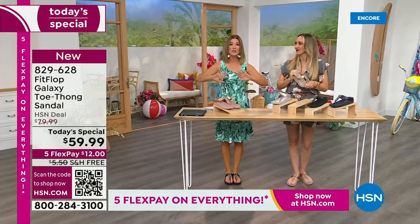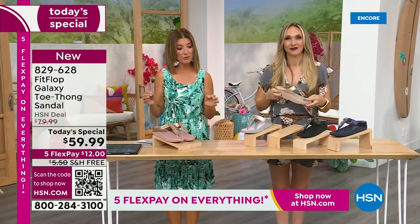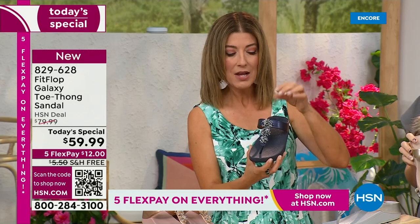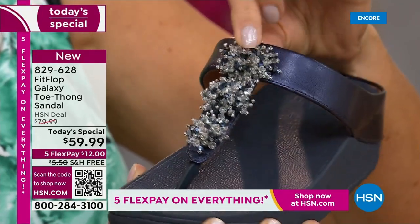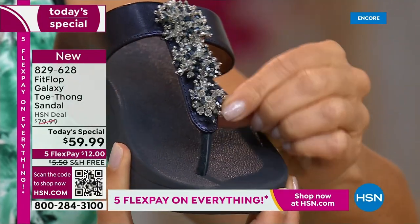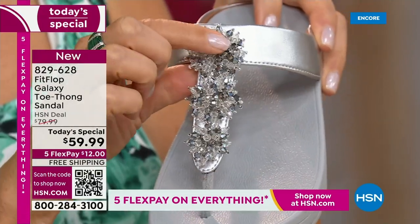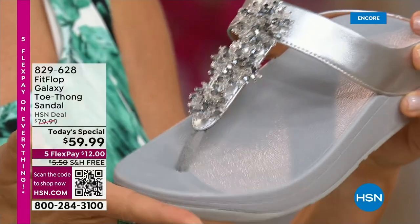Right now we have all the colors and all the sizes - by morning that will not be the case. For $12 a month, this might be the best time to shop FitFlop. We're going to give you a close-up on these gemstones - they have that wonderful faceted crystal look with a little cluster effect, like fireworks. This is an all-new style, so all my collectors out there, this is brand new.